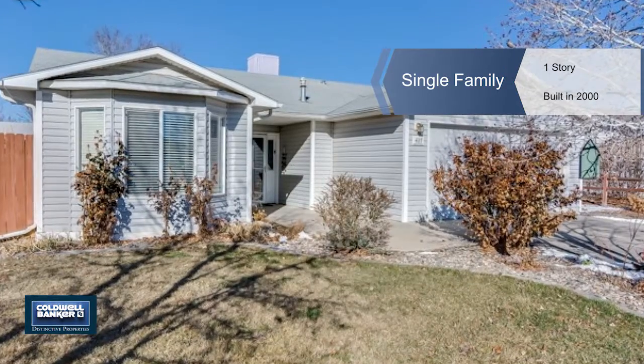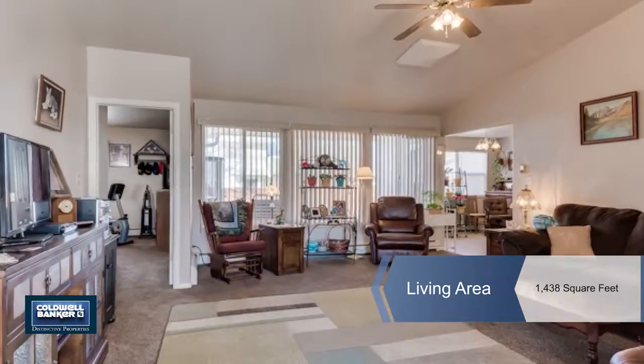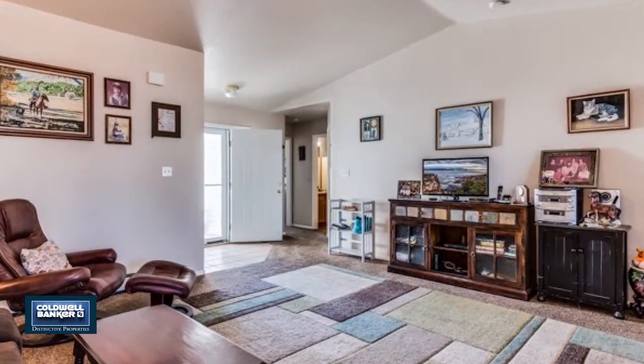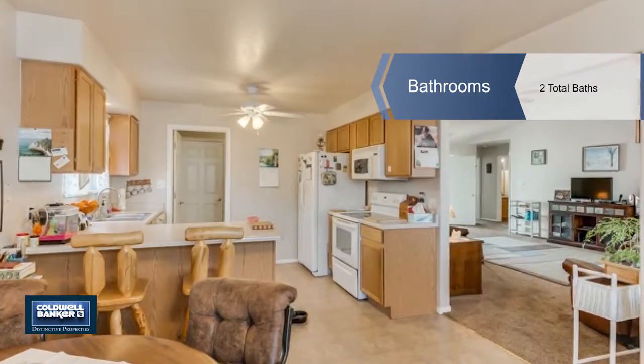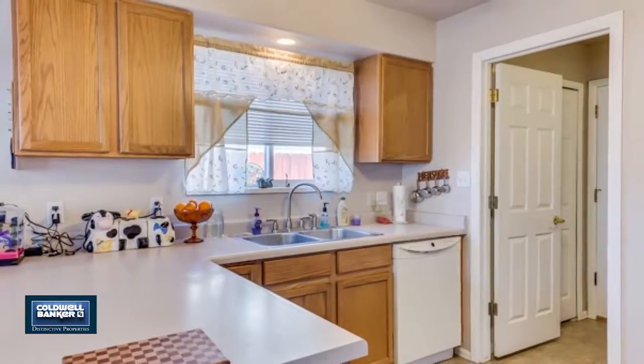Heidi Stevens presents this move-in ready ranch style home offering fourteen hundred thirty-eight square feet of space with three bedrooms, two baths, and a two-car garage. You'll love the beautifully landscaped yard with a large covered patio. This home has been updated with new carpet and paint, features a split bedroom design, and a large kitchen and dining room.